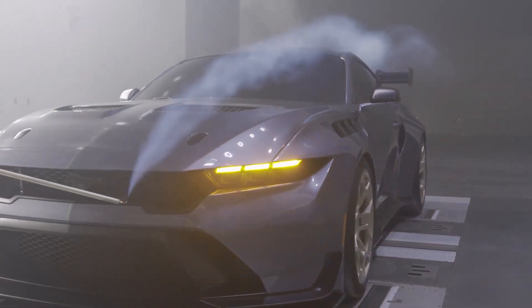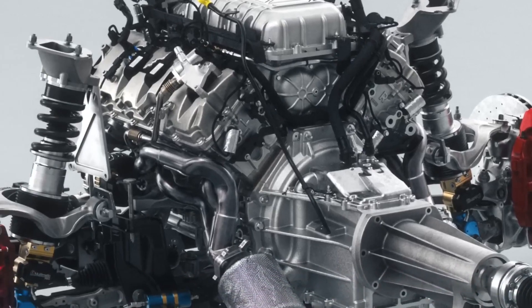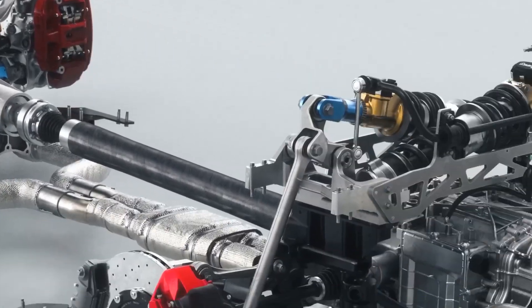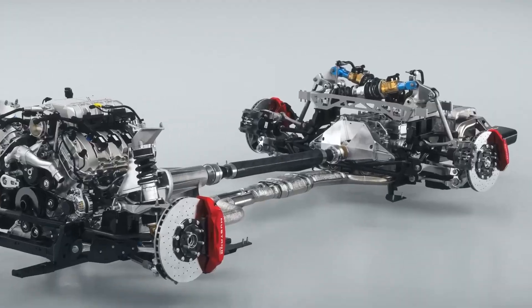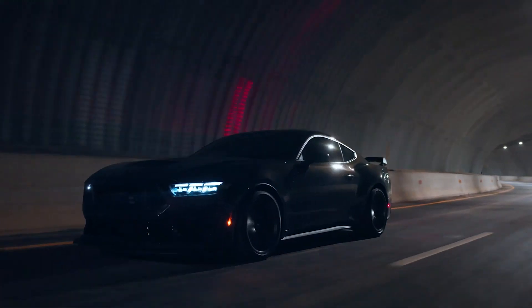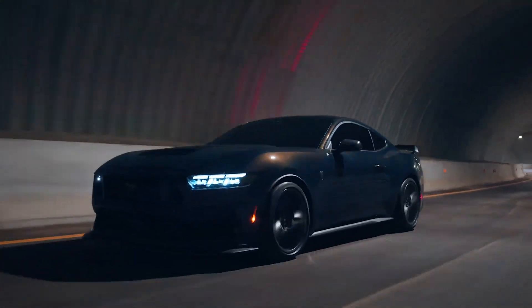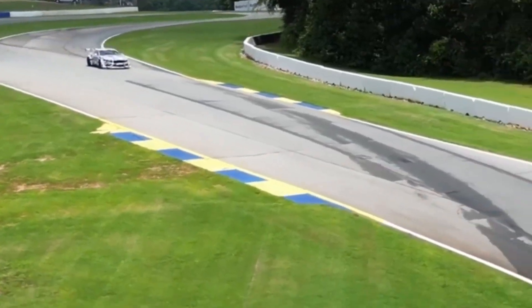The 2025 Mustang is powered by a 5.0-liter V8 engine boosted to 480 horsepower. The 315-horsepower turbocharged 2.3-liter EcoBoost engine improves on its predecessor. Both engines are equipped with a 10-speed automatic gearbox; however, only the V8 is available with a six-speed manual gearbox.